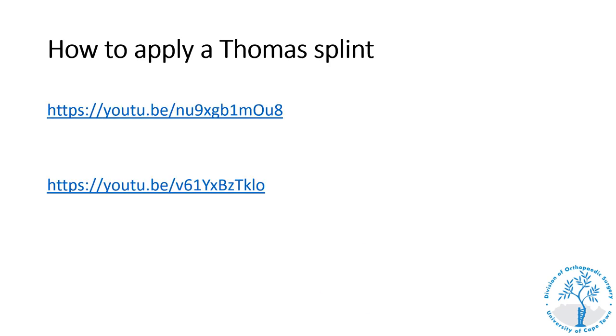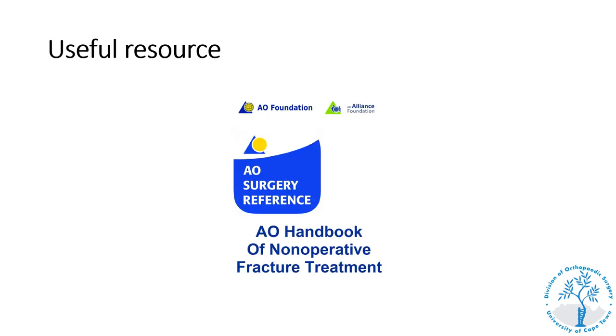Application of a Thomas splint is a very important clinical skill both for passing exams and for your career as a general practitioner, specifically if you intend to work in trauma units. Two videos from our YouTube teaching channel show step-by-step application of a Thomas splint. A very useful free resource is available from the AO Alliance — accessible on the fifth-year VULA site and from the UCT Orthopaedics website — which contains details of how to treat most fractures non-operatively, invaluable for those working in rural areas without good access to operative orthopedic care.